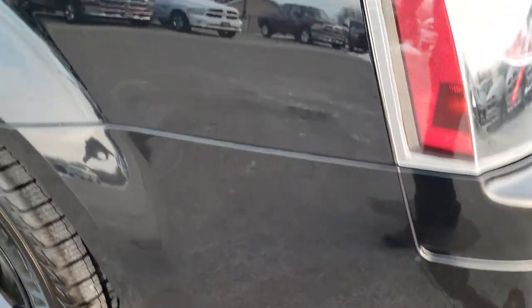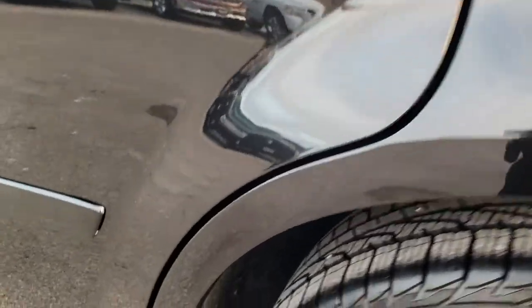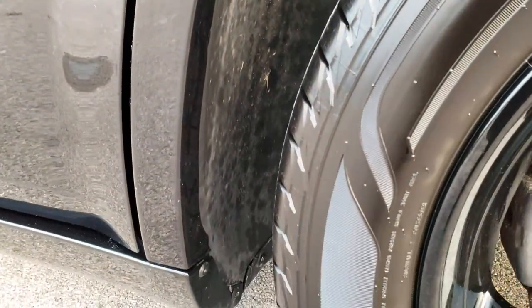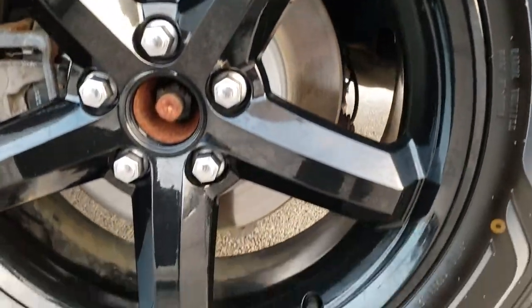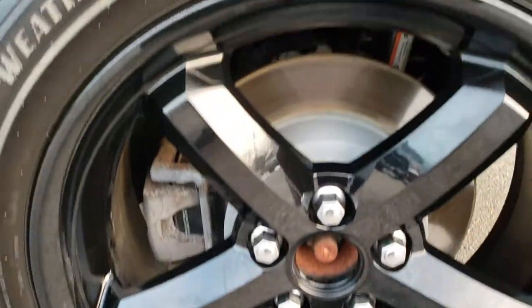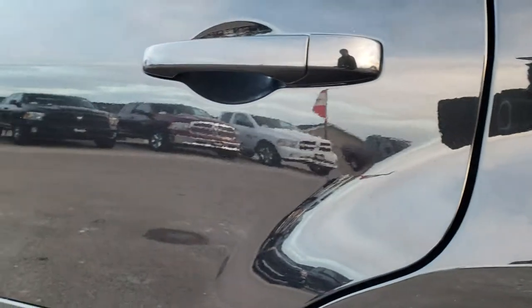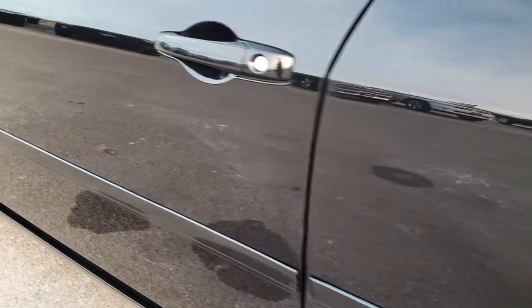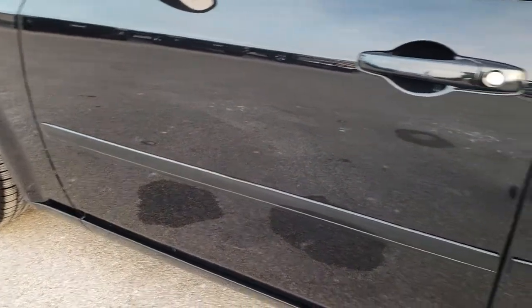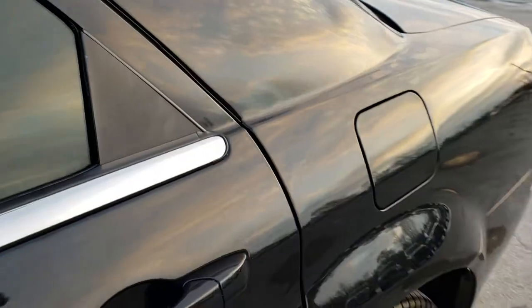We'll take a quick look in the trunk in a second after we go down this side of the car. But very clean down this side — all those wheel wells look really good. This back rim is in nice shape as well, and that tire has just as much tread as the rest. Down this side, very, very clean. Look how mirror-like that paint is. It's unbelievable for a 2006 — you forget you're looking at a 2006.